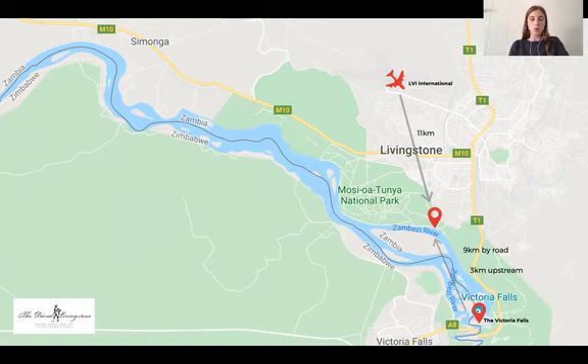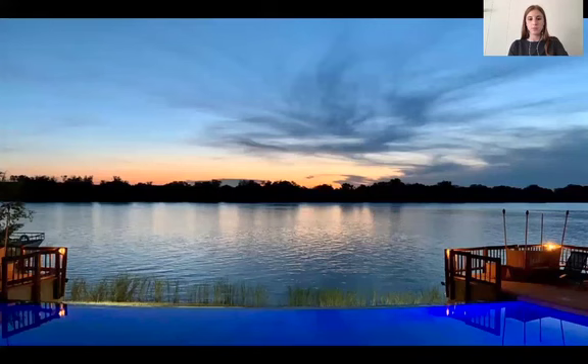We are approximately 20 minutes from Livingston Airport, which receives daily flights from OR Tambo and Mpumalanga, as well as direct flights from Cape Town on Kenya Airways several days a week. The Victoria Falls is approximately a 15-minute drive from the lodge and we offer guests a complimentary shuttle and pick-up three times a day to the falls. As the crow flies we're three kilometers upstream of the falls, and in high water season you can see the spray of the falls from the lodge itself.